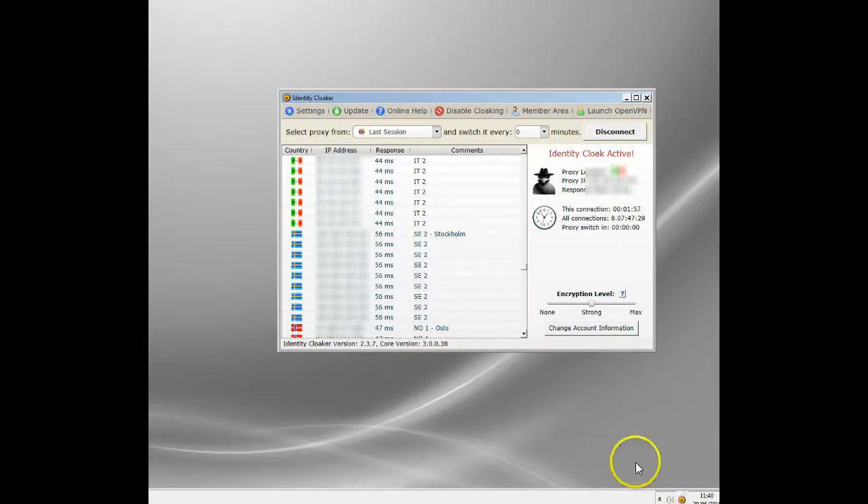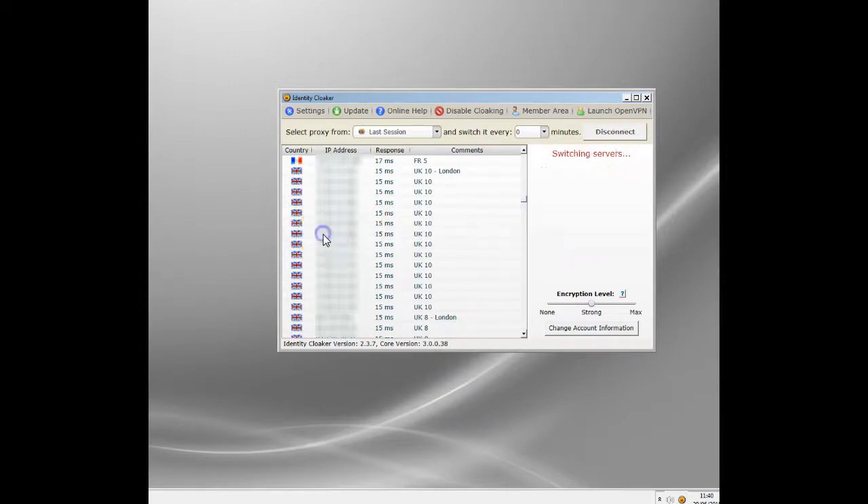A VPN creates an encrypted connected channel between you and a server that is in the UK — a VPN server in the UK — which effectively gives you a UK IP address. The one I've been using for nigh on 10 years is called Identity Cloaker. It's in my taskbar until I need it. It has loads of servers all over the world. For this demonstration I obviously need a UK one, so I'm going to click on a UK server. We blur these out just to keep them discrete, because if they become common knowledge they may get blocked.